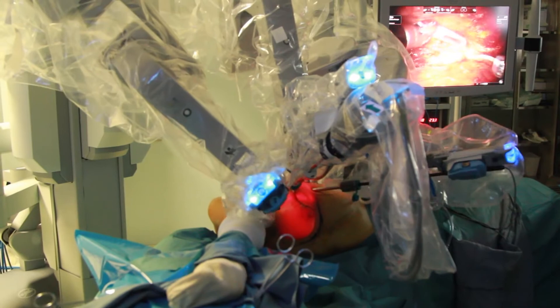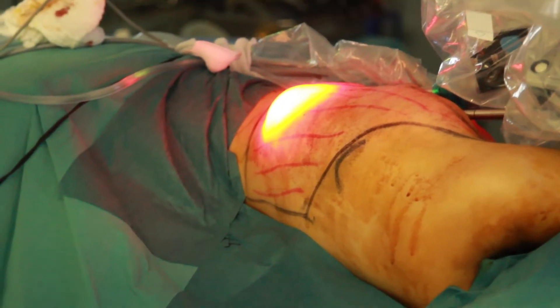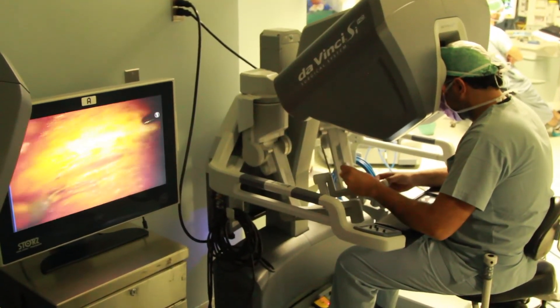In order to harvest that muscle from the back, you have to create a scar on the back about 20 to 25 centimeters, depending on each patient. With the robot, we use only that incision to harvest the whole muscle from the back all the way around to reach the spine area — without creating an additional incision of about 20 to 25 centimeters on the back.